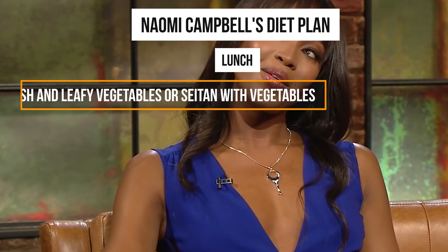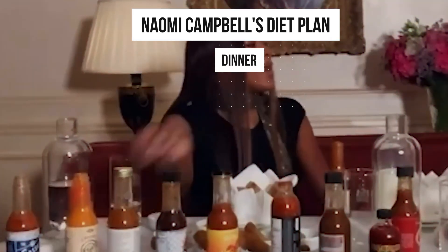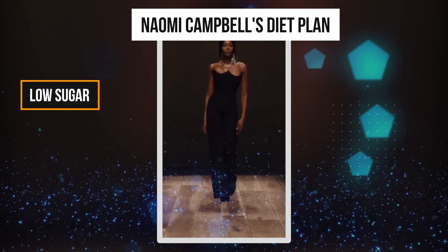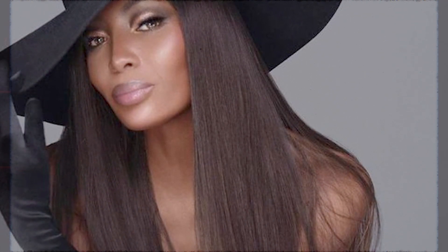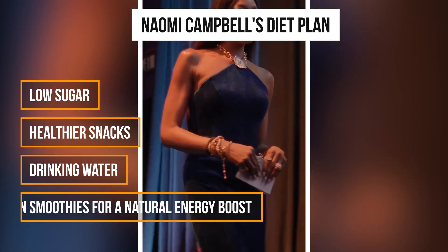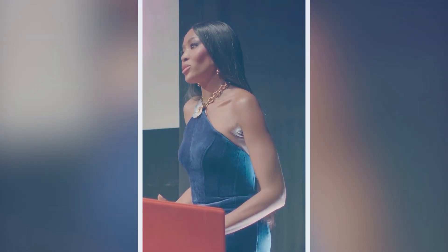For lunch, Naomi likes to have a salad made with plenty of fresh and leafy vegetables or seitan with vegetables. Since she usually consumes a big lunch, she often skips dinner. At times when she is with friends and they go to a restaurant, Naomi likes to have some tapas and a dessert, but drinking alcohol is a no-go for her. Campbell makes a concentrated effort to limit her sugar intake, satisfying her cravings with healthier snacks like nuts, fruit, and coconut yogurt. Drinking plenty of water is, according to her, at least part of the reason she has such an amazing face and figure. She drinks around two or three green juices a day, which helps keep the colon clean and is very healthy for the body.